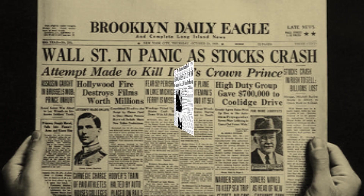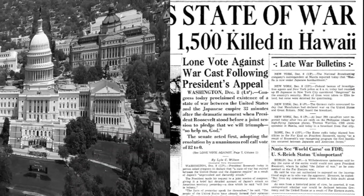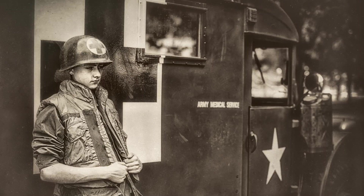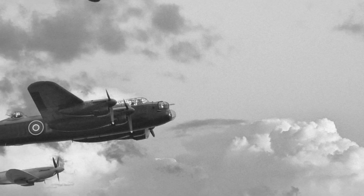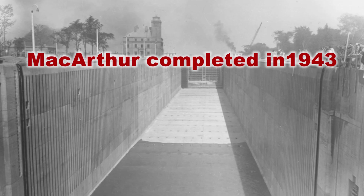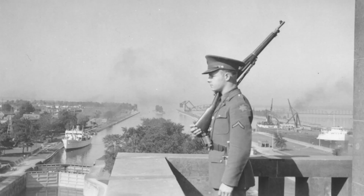America saw the need to reinvest in the Soo Locks at the onset of World War II. Congress directed a new lock to handle increased demand for iron ore used to build tanks, trucks, and planes. The MacArthur Lock construction was completed in 1943, with military defenses staged nearby to protect the locks from enemy activity.